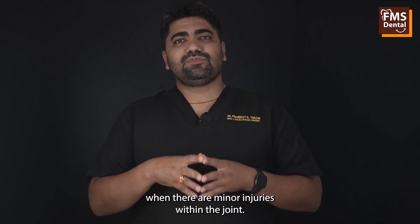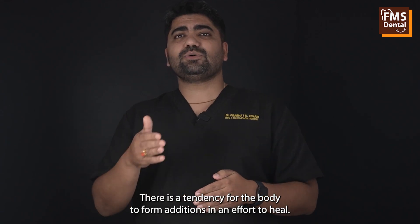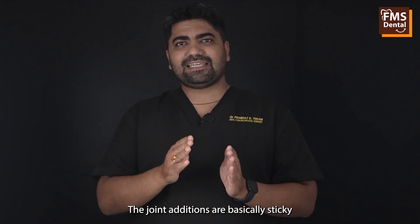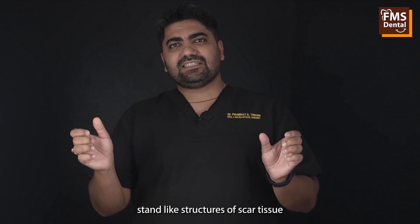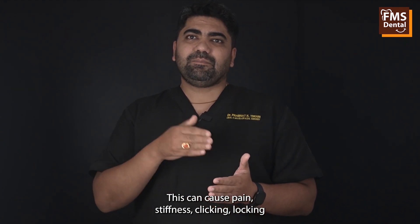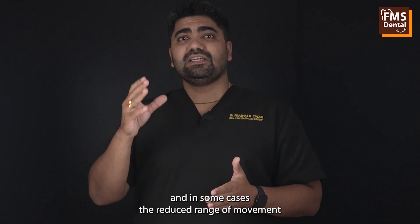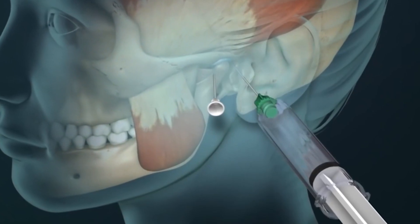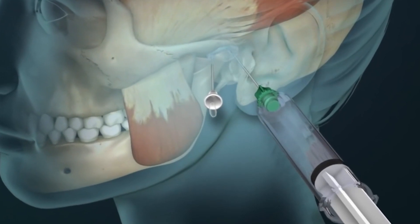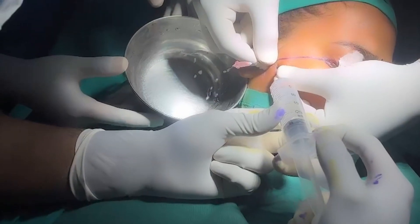Another way in which arthrocentesis helps is by stretching the joint due to the pressure of fluid inside. When there are minor injuries within the joint, there is a tendency for the body to form adhesions in an effort to heal the joint. Adhesions are basically sticky, strand-like structures of scar tissue which attach to various points within the joint. This can cause pain, stiffness, clicking, locking, and in some cases reduced range of movement of the jaws. The pressure within the joint stretches the joint capsule, which can then lead to breaking of these adhesions, helping patients improve range of movement and reduce pain, clicking, and other symptoms.